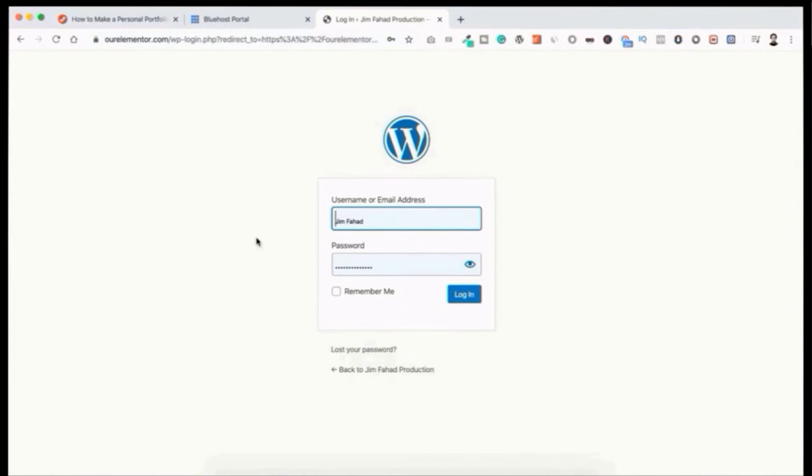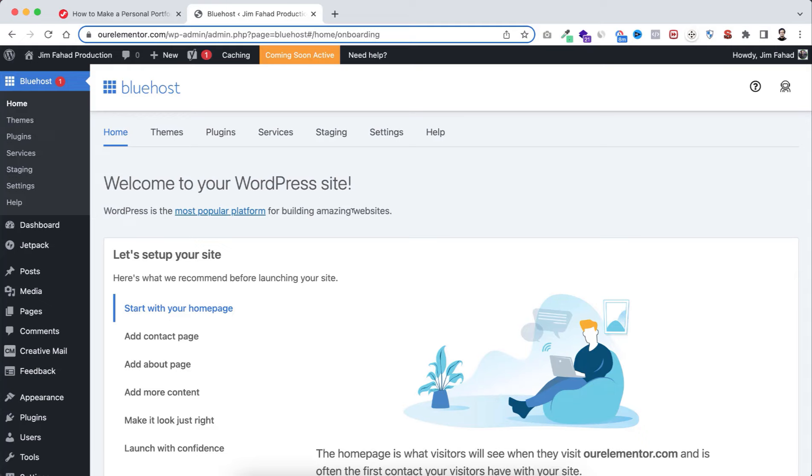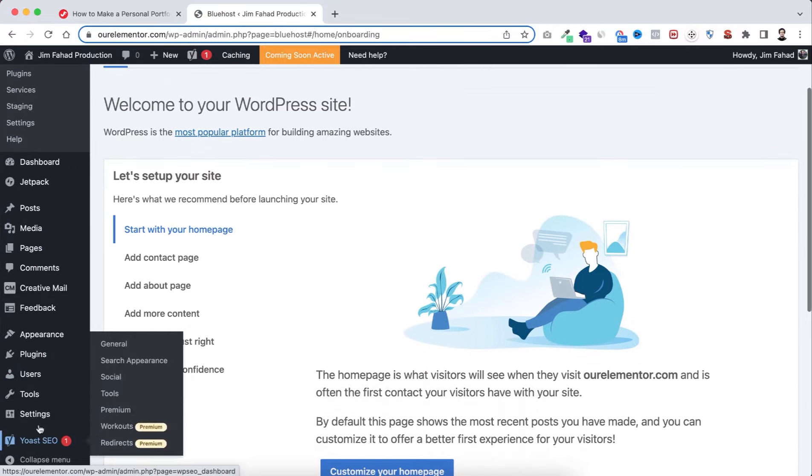Log in with your username and the password you created. We are now inside the WordPress admin panel or dashboard. Let me familiarize you with the options: dashboard, posts, media, pages, appearance, plugins, users and other basic settings. Don't get overwhelmed — these are super basic and super easy.